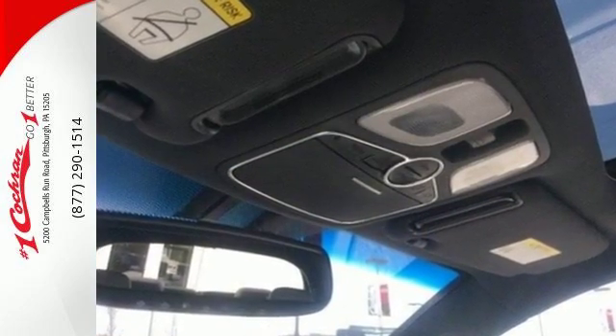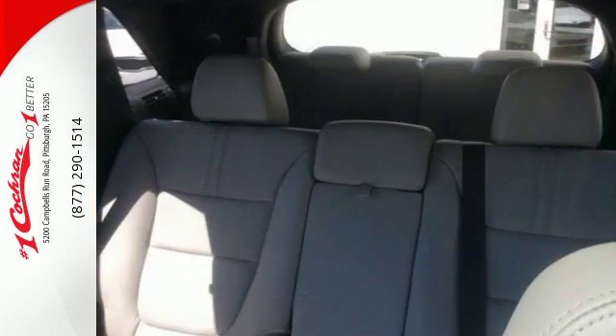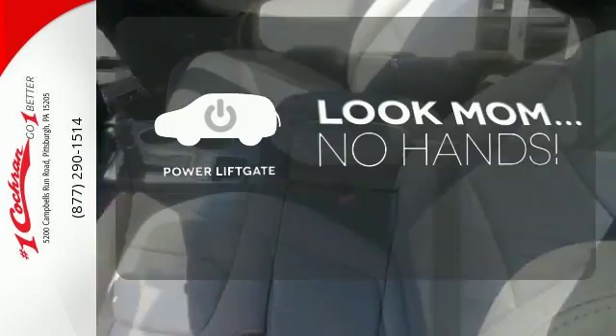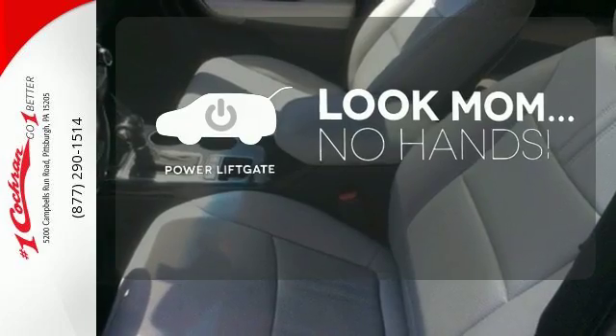The front and rear beverage holders are great for the kids, and the four-wheel independent suspension makes for a smooth ride. Enjoy the hands-off ease of rear door operation with the power liftgate.